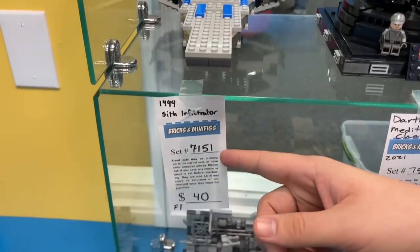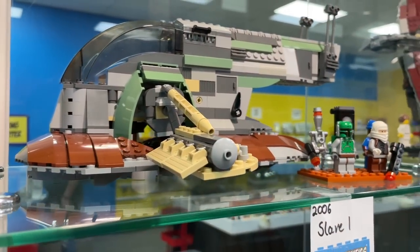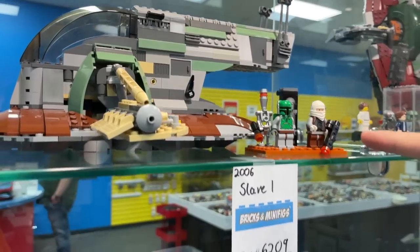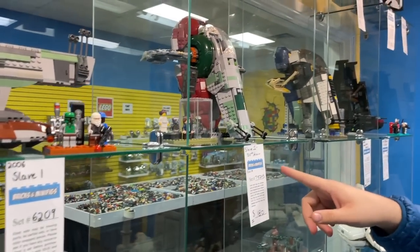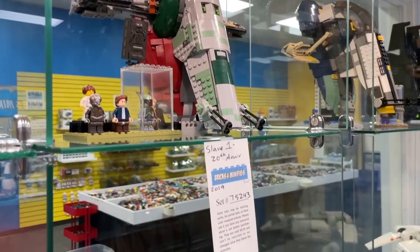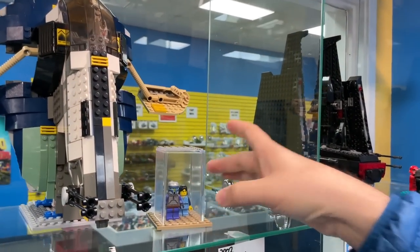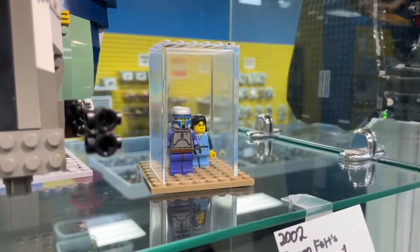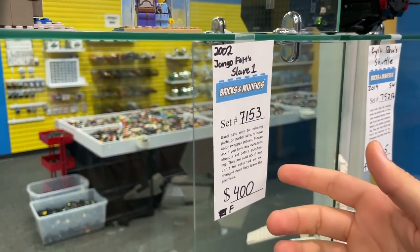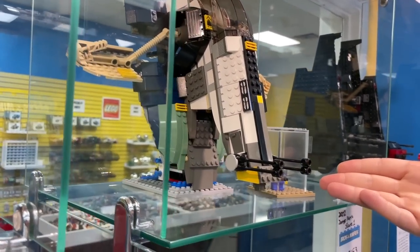I see the OG Sith Infiltrator — this is actually the only Sith Infiltrator I ever had. Check out all these Slave 1s. This is the 2006 Slave 1 with Dengar, and then the 20th Anniversary Slave 1 — a lot of people say this is probably the best one, playscale-wise, and I agree. And then check this out — the 2002 Jango Fett Slave 1. This is the only time Lego has ever made the Slave 1 in Episode 2 style, and it comes with that super sweet Jango Fett. And oh — look, a Wampa!